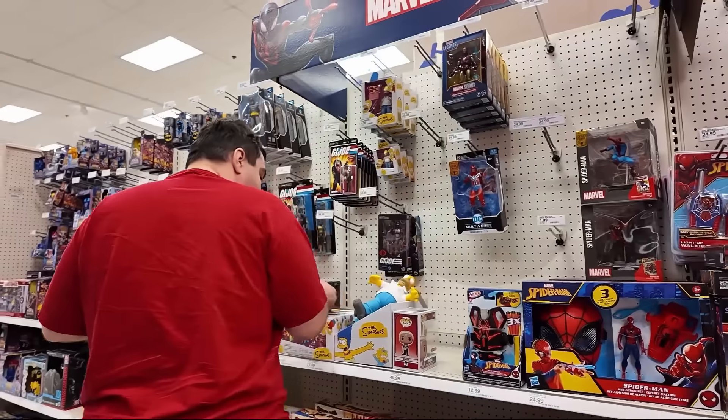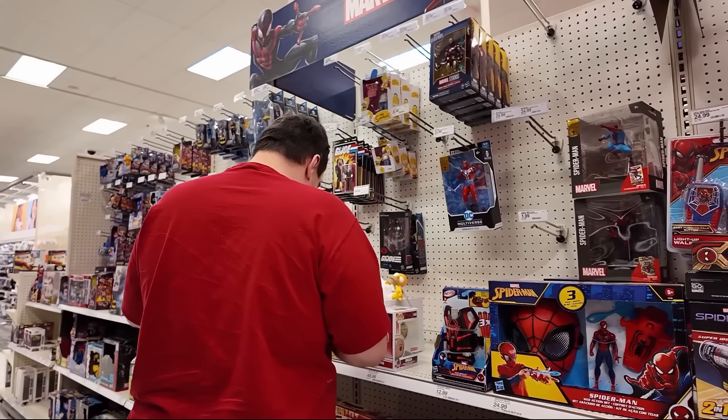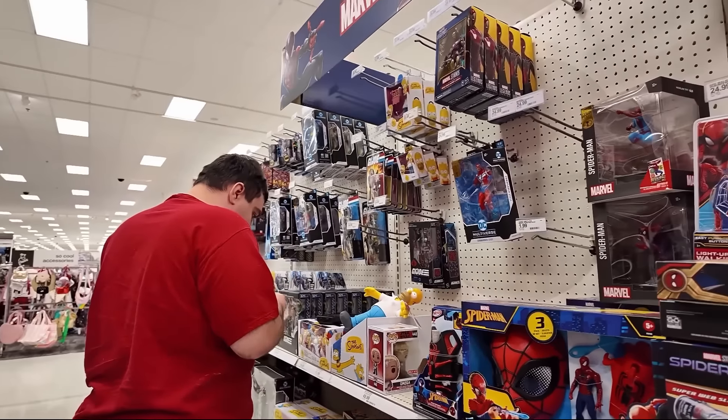Bart was in the wrong place. The one with Santa's Little Helper — that's one of my favorites too.